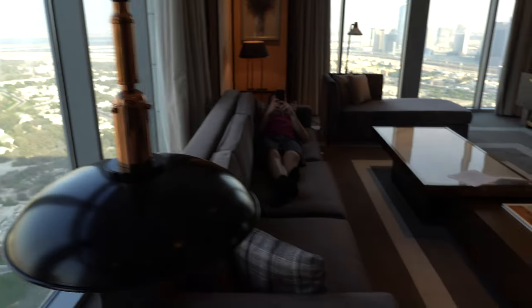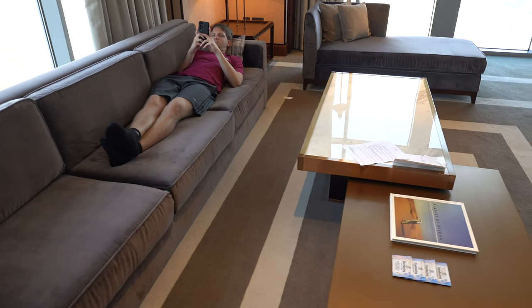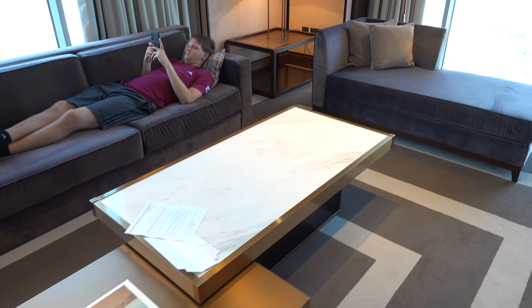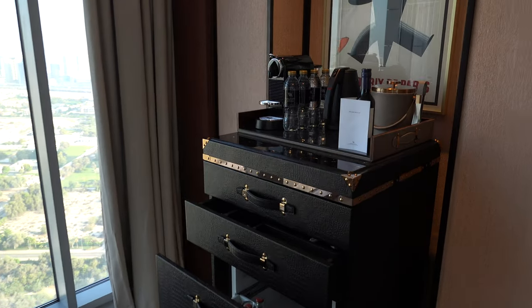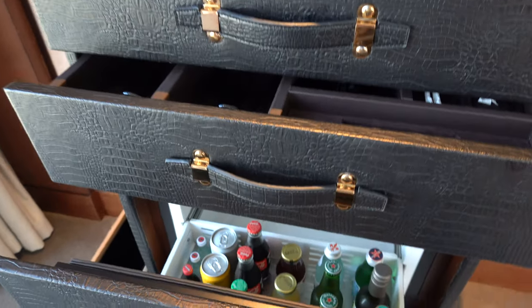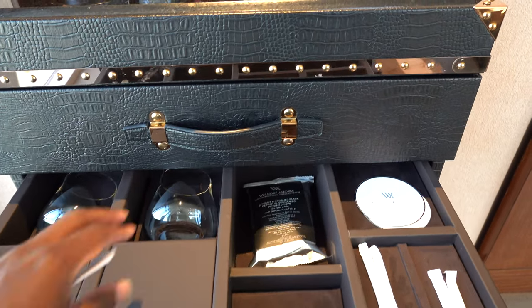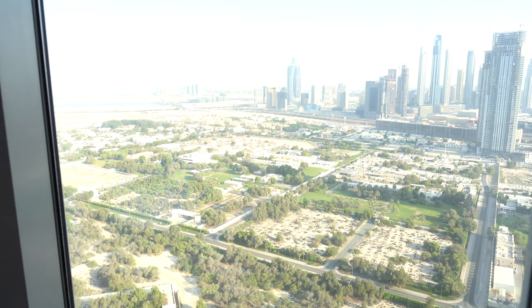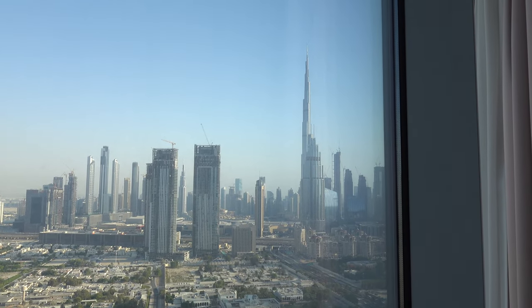The rest of the suite has a couch, not one but two tables, another couch, and over here we have a mini bar — pretty much what you'd typically expect. Over here we have another view, and if you look at it from the right angle you can actually see the Burj Khalifa.